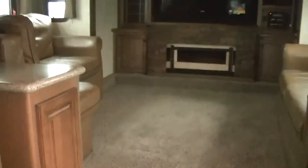Right off the bat, check out the living room. Look at this — it's a hitchover living room with two couches, leather of course, that convert into beds, so you'll be able to sleep six in this one.